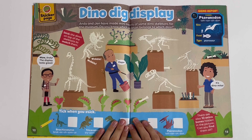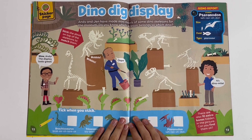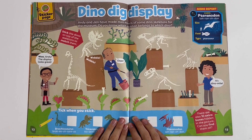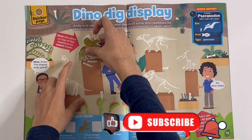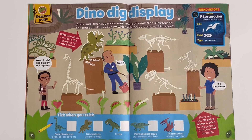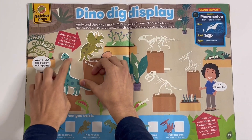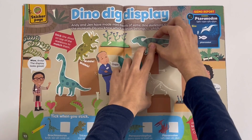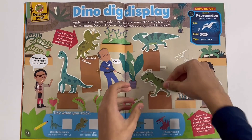Dino Dig Display. Andy and Jem have made mini models of some dino skeletons for the museum. Do you know which skeleton belongs to which dino? Stick the dinos on top of the skeletons to match them.